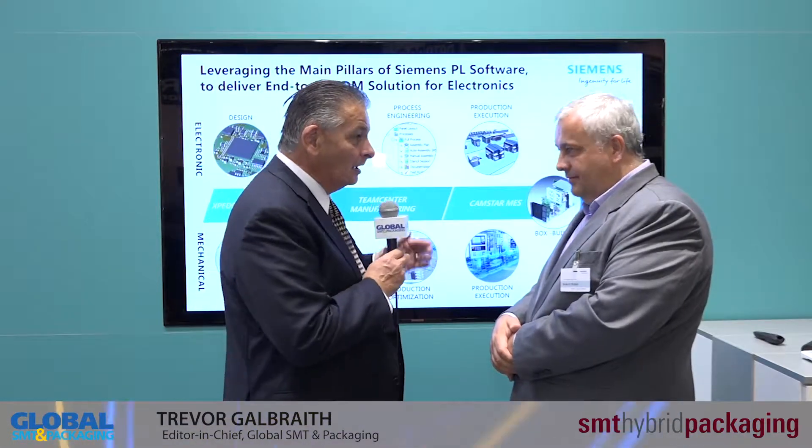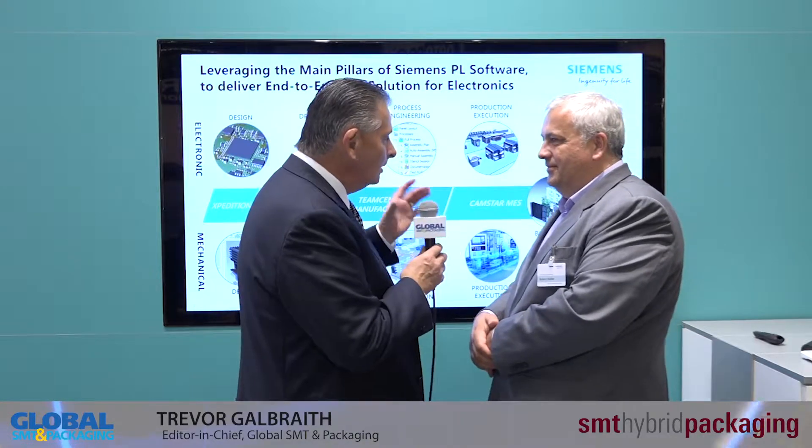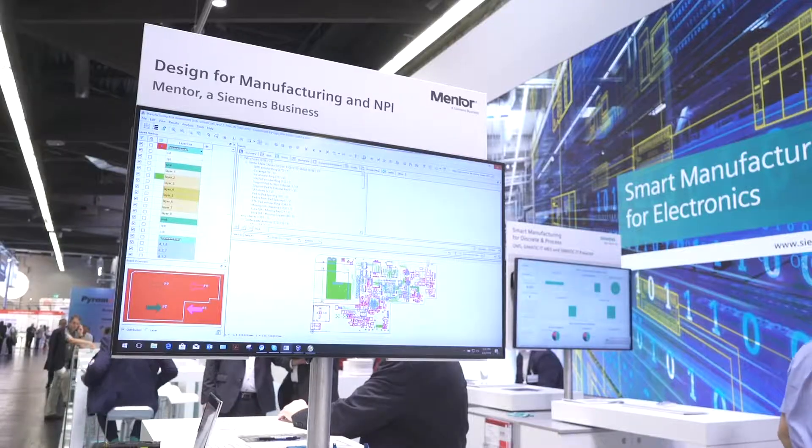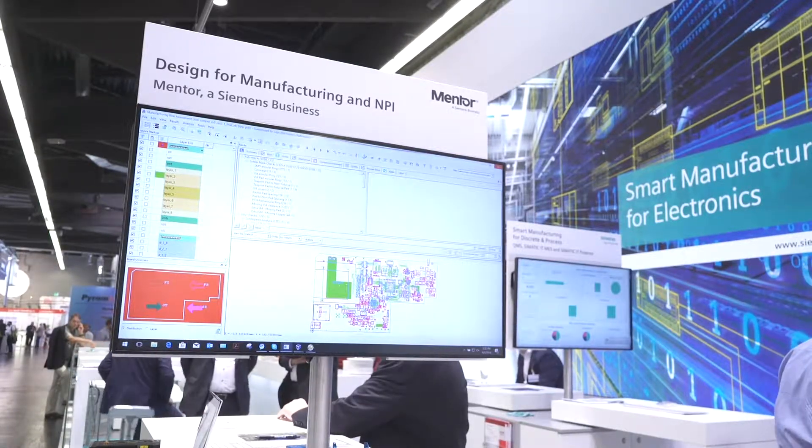Welcome to Mentor, a Siemens business, here at SMT Hybrid Packaging. I'm delighted to be joined by Robert Huber. We're here to talk about the acquisition of Mentor by Siemens and what that has brought to the overall solution.